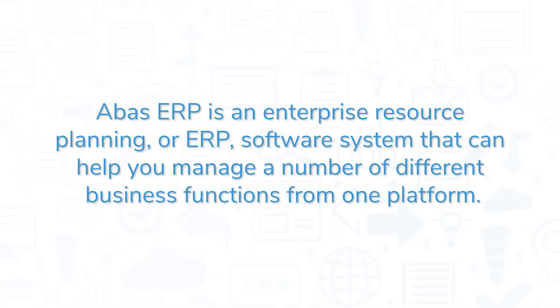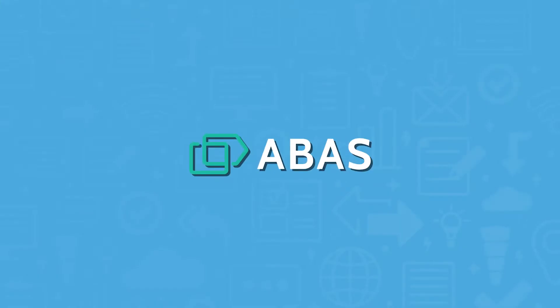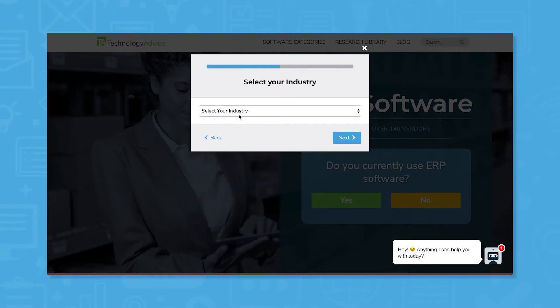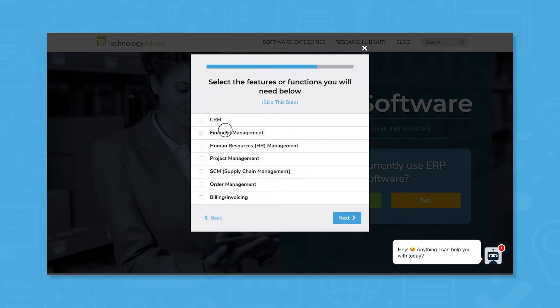Aboss ERP is an enterprise resource planning (ERP) software system that can help you manage a number of different business functions from one platform. If you're in the market for an ERP system, you'll want to consider Aboss ERP. Use our product selection tool at TechnologyAdvice.com to get a free list of ERP software recommendations — click the link in the description below to get started.